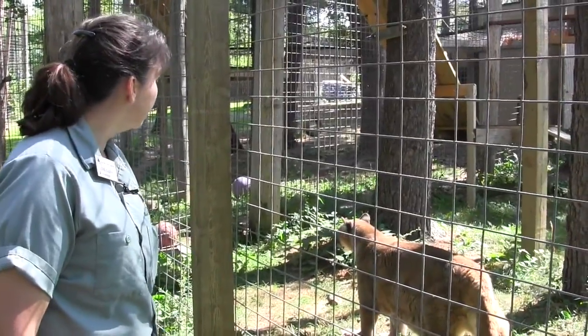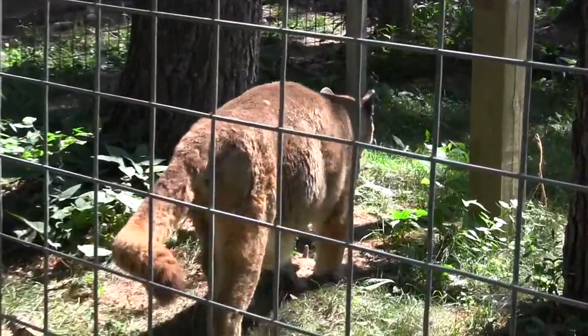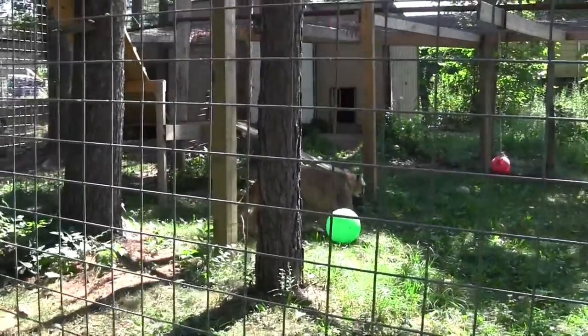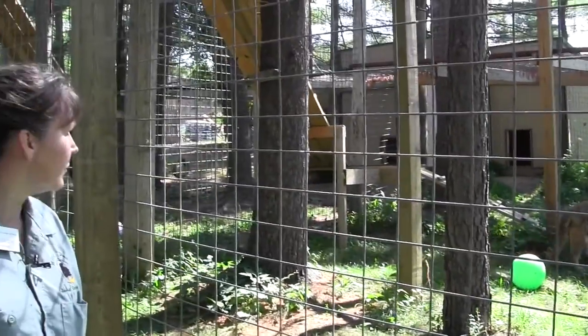Technically she's a small cat, but she was completely declawed because somebody didn't want her to be able to scratch them or their family members. And as a result of that, she's left now with just horrible degradation in her joints, her toes, and her ankles.